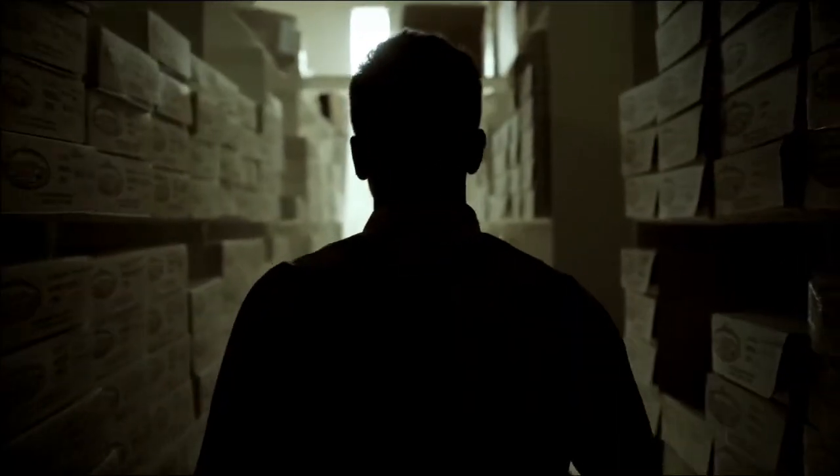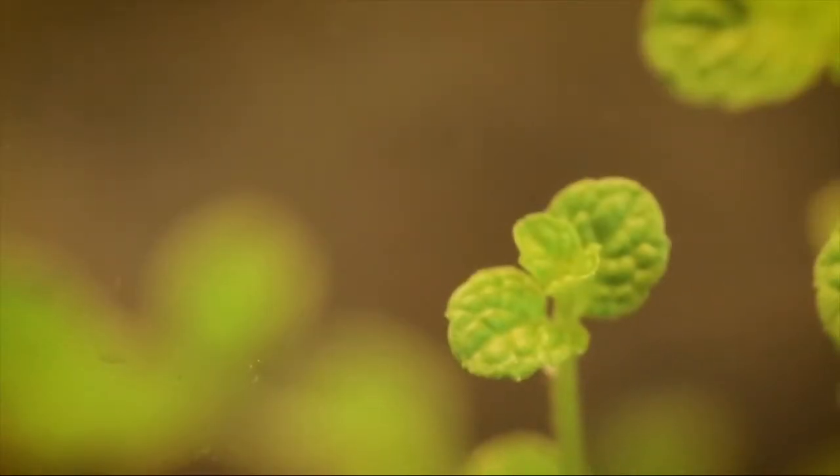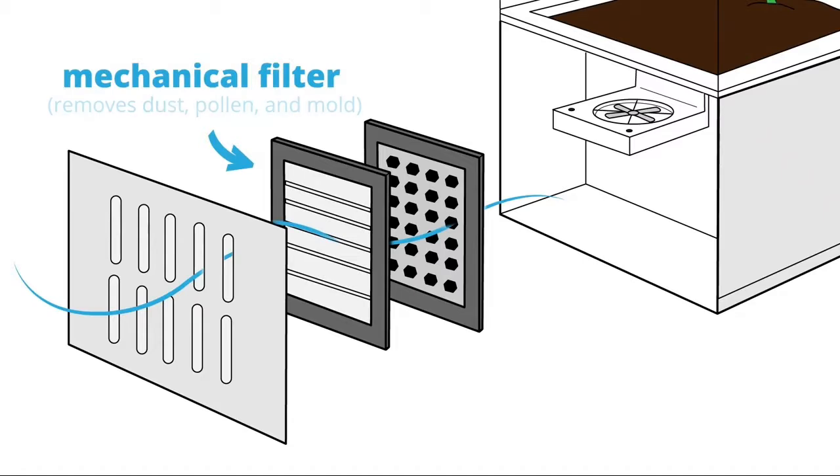The air you breathe may be filled with mold, chemicals, and dangerous toxins. Our airflow system utilizes a three-step filtration process. First, the air enters through a HEPA-like mechanical filter that removes dust, pollen, and mold.